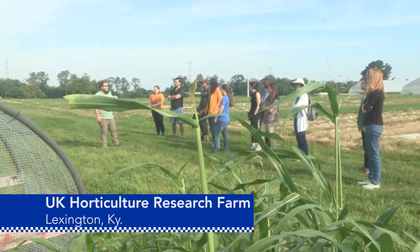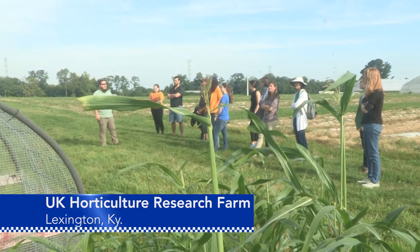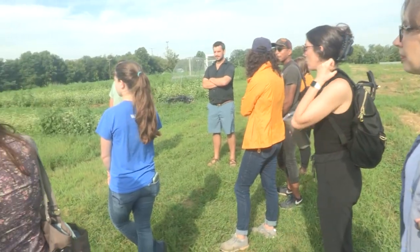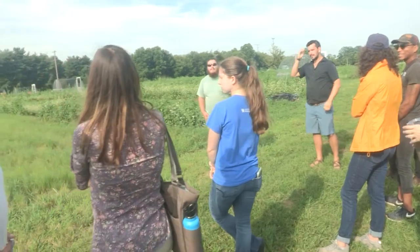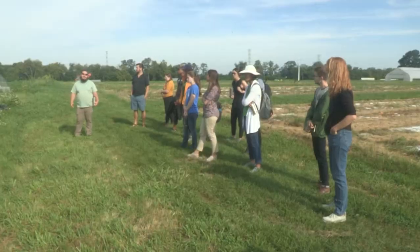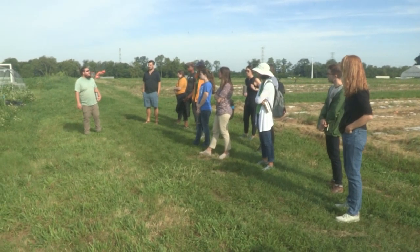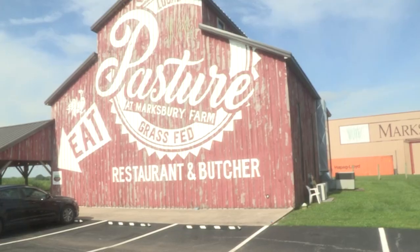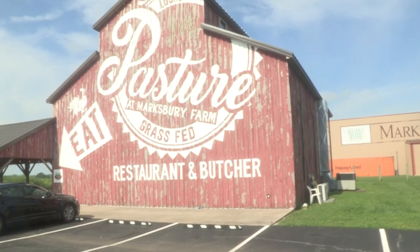The University of Kentucky's Horticulture Research Farm was the first stop on the week-long food systems tour. The students gathered there for a brief overview of UK's organic farming unit. It's kind of like a Kentucky travel wish list, being able to hit Marksberry and App Harvest and all of these places, as well as sit and discuss it with a really diverse group of students.